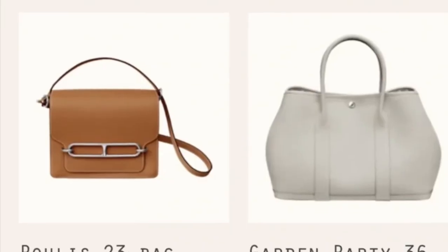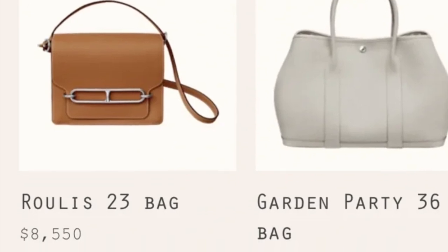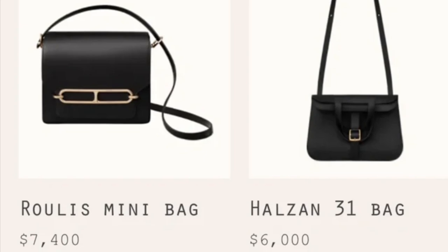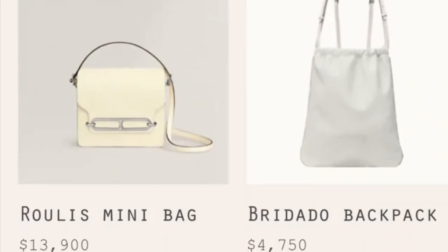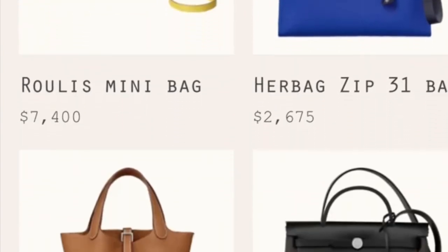Number six is the Hermès Roulis bag, which is also getting more and more popular. It does look like a Hermès Constance but is more understated — unlike the Constance which has a big H, the Roulis has a unique design. It comes in many colors and will also pop up on their website.